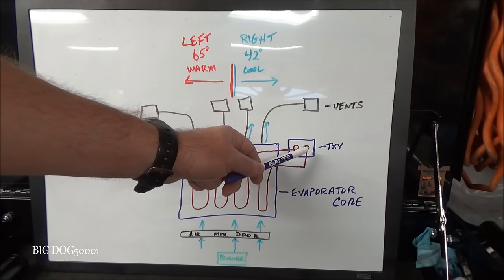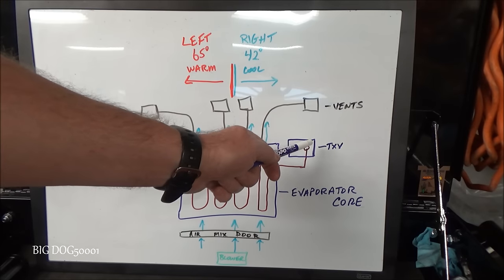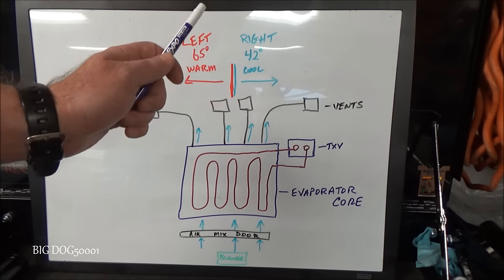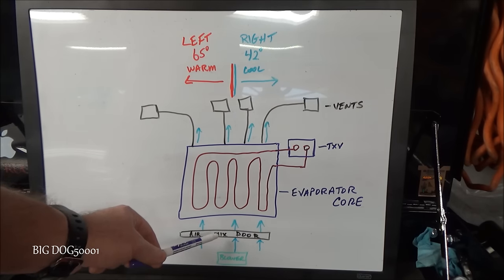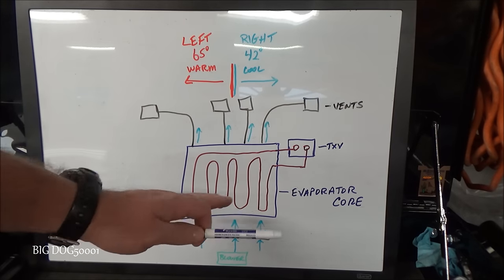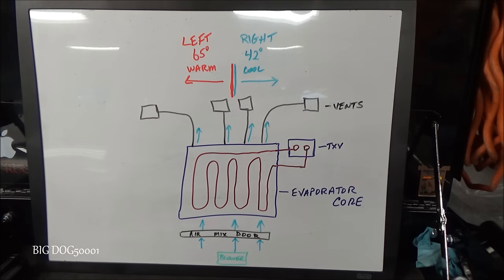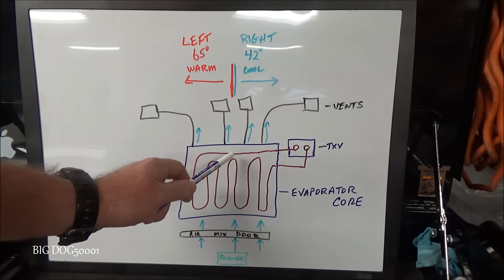The basic way this operates: refrigerant comes up to the thermal expansion valve, which has a larger opening so the refrigerant expands, then flows through the evaporator core and back out to the compressor. Your blower motor blows air past the air mix door, past the evaporator, and out to the vents. The air mix door mixes hot air from your heater with the cold air from your evaporator.